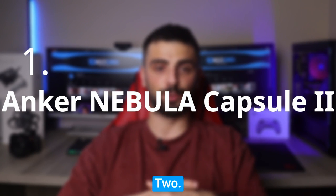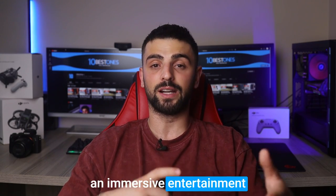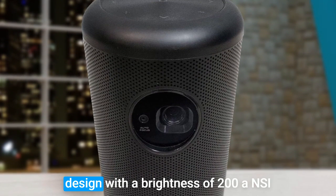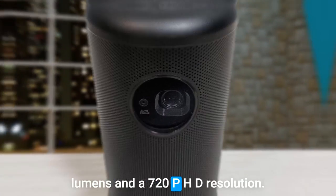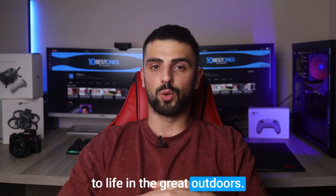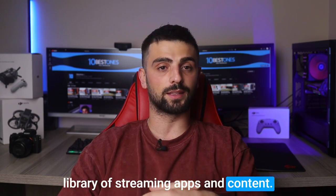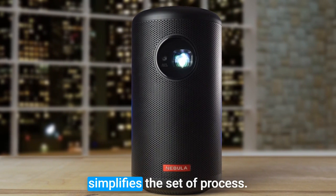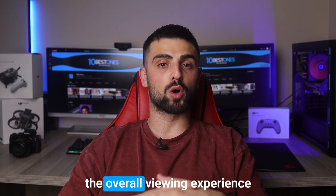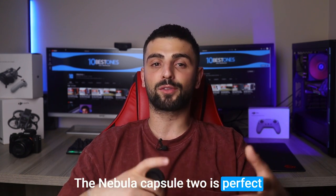Number 1: Anker Nebula Capsule 2. The Anker Nebula Capsule 2 projector is an excellent choice for camping enthusiasts seeking an immersive entertainment experience under the stars. This compact projector packs impressive features into its portable design. With a brightness of 200 ANSI lumens and a 720p HD resolution, it delivers vibrant visuals that bring movies, shows, and games to life in the great outdoors. One standout feature is its built-in Android TV, providing access to a vast library of streaming apps and content, which eliminates the need for additional devices and simplifies the setup process. The projector's 8-watt speakers produce clear and surprisingly loud audio, enhancing the overall viewing experience. With a built-in battery offering up to 3 hours of playtime, the Nebula Capsule 2 is perfect for extended camping trips.